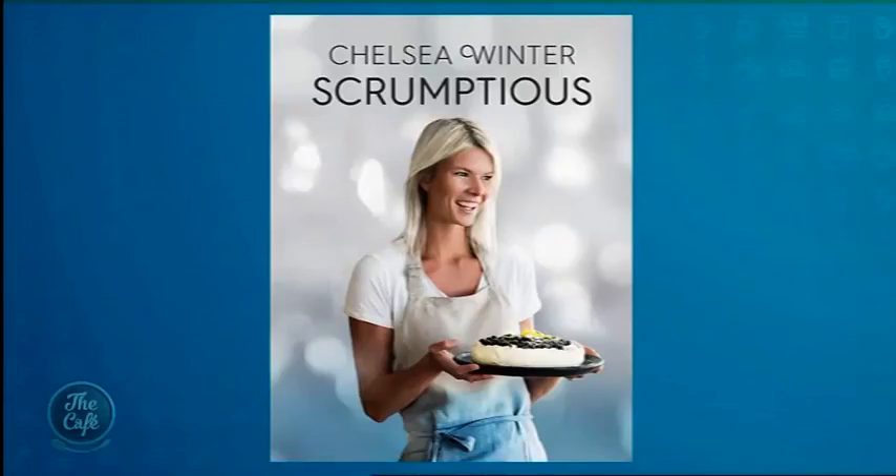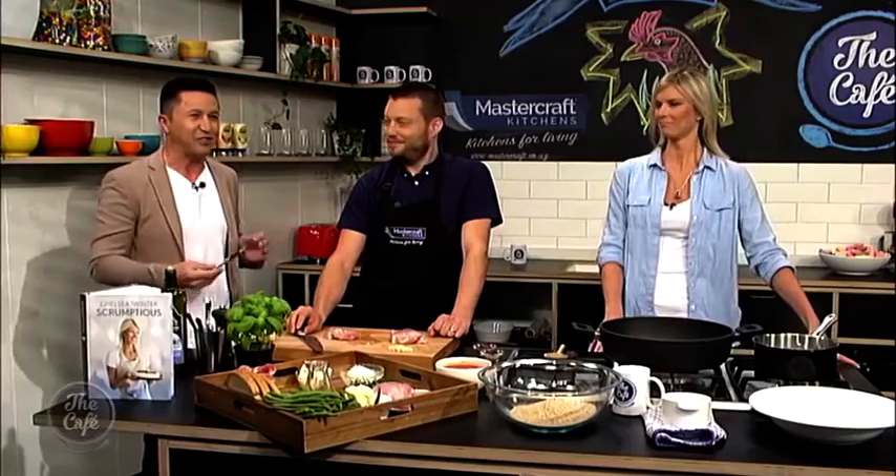Welcome back to the cafe in the Mastercraft kitchen. We are joined by Chelsea Winters, who's already a best-selling cookbook author and now has book number four out — it is called Scrumptious. She's going to be showing us how to create a couple of her new recipes this morning. It is so nice to have you here! Give her a round of applause, everyone — book number four, incredible! What a power team in the kitchen today.